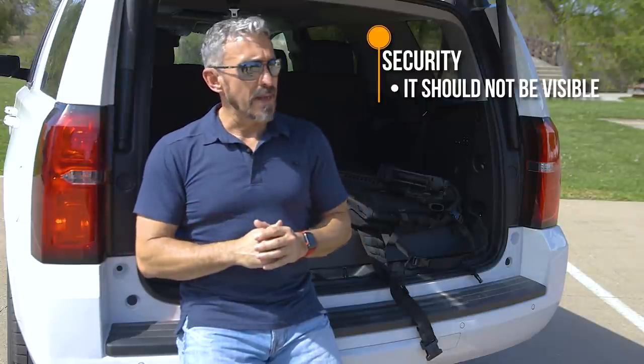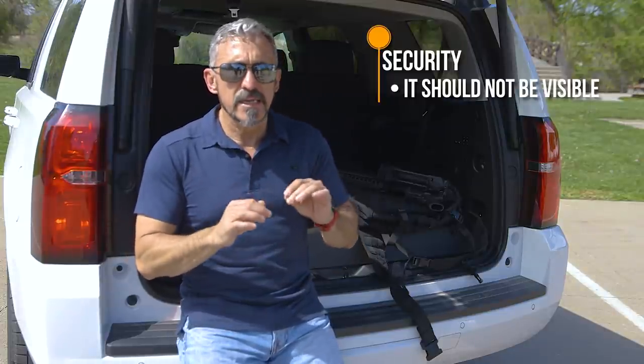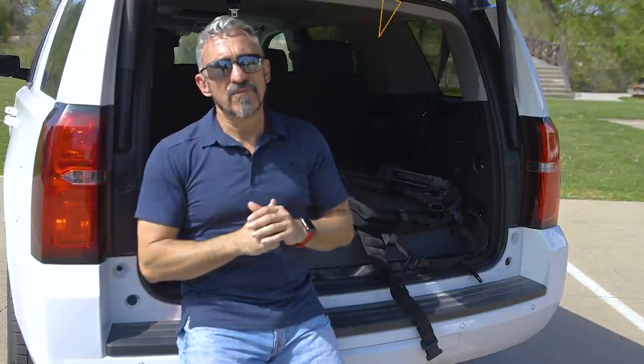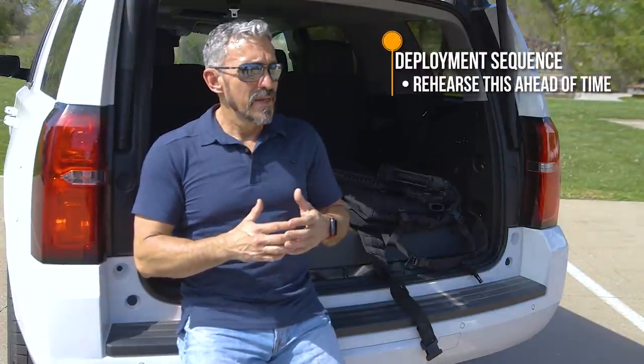From there we talk about security — how do we secure the truck gun inside that discreet bag? My recommendation is that it has to be out of plain view, hidden inside your trunk space or some area not visible to anybody outside the vehicle. The primary reason is to reduce vehicle thefts, which are on the rise. We could potentially be outfitting the criminal element. The biggest thing to recognize is that we are responsible gun owners.